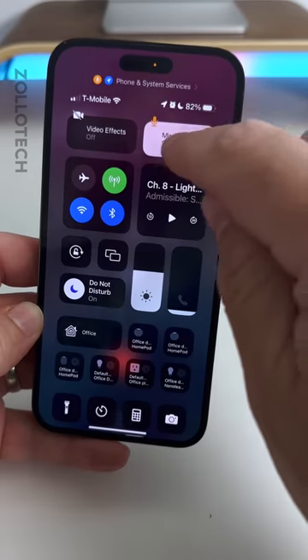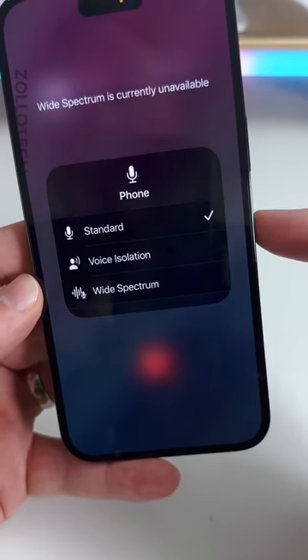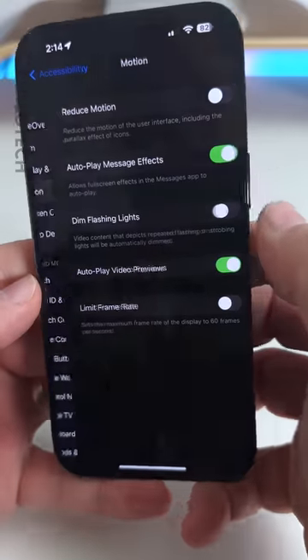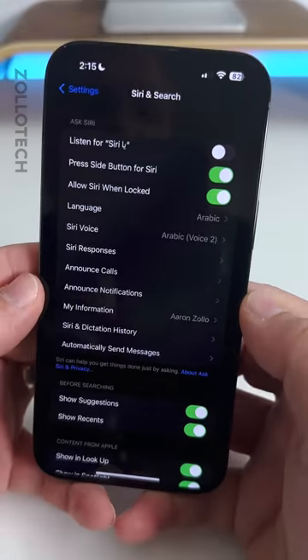When placing a phone call, you now have mic modes that include voice isolation. This was there for FaceTime before; now it's been brought to the phone. In Accessibility, under Motion, there's a new option to dim flashing lights.